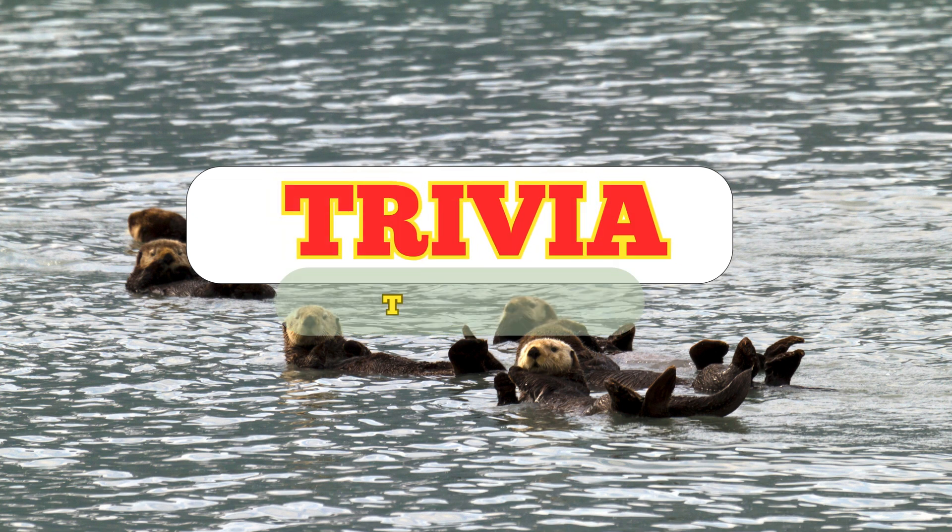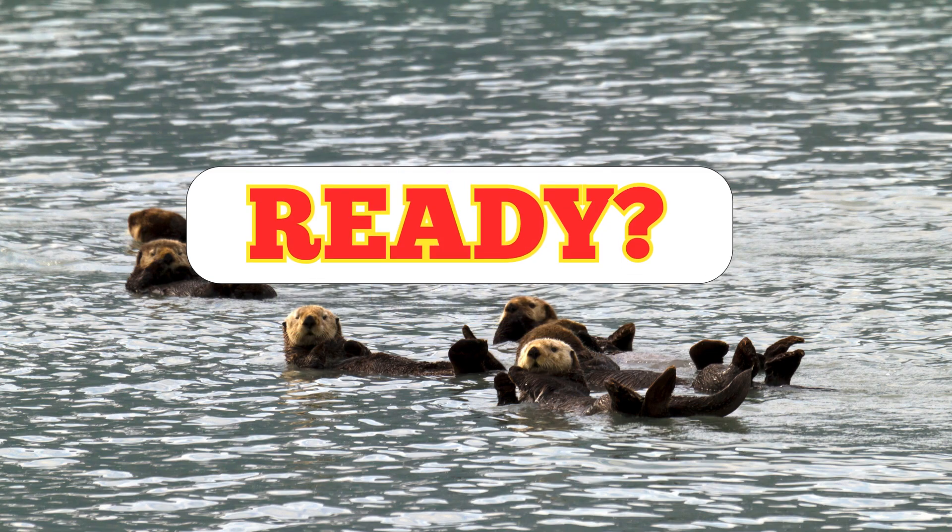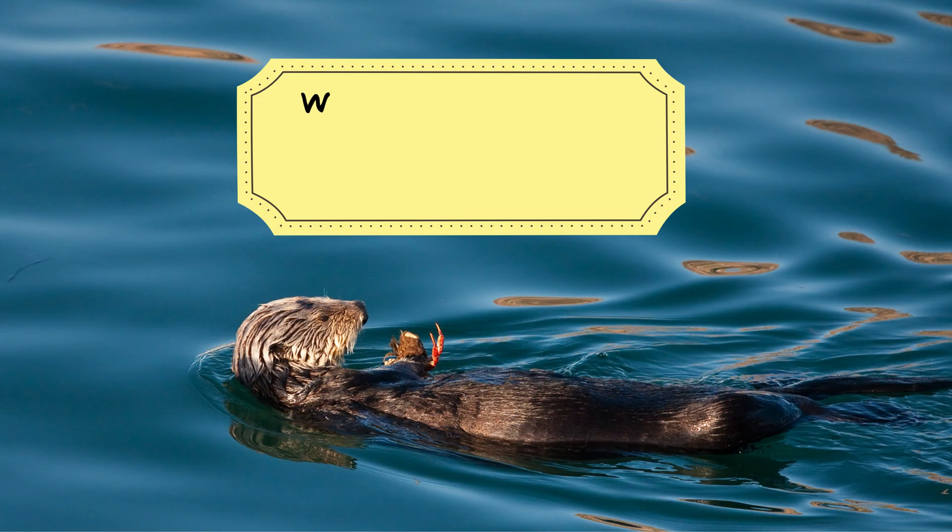Now it's time to see how much you've learned from today's episode. We've got three fun trivia questions coming up. Ready? Let's start. Question one.